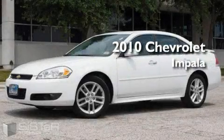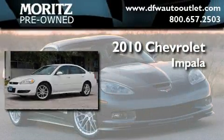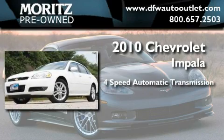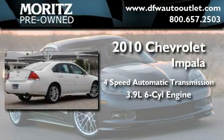This is a 2010 Chevrolet Impala. This four-door sedan has a four-speed automatic transmission and a 3.9 liter V6.